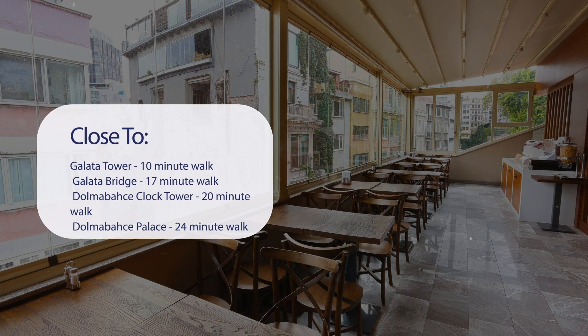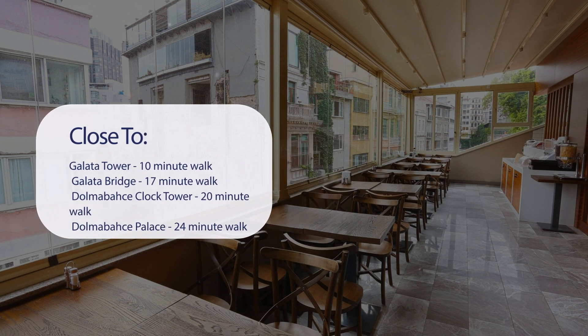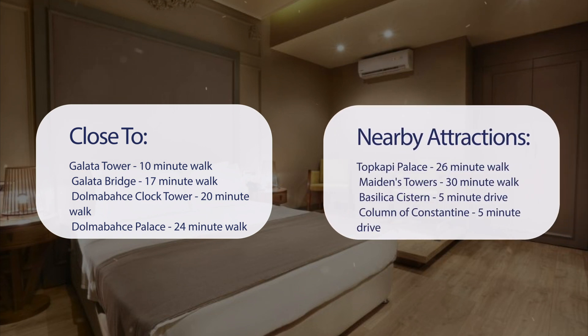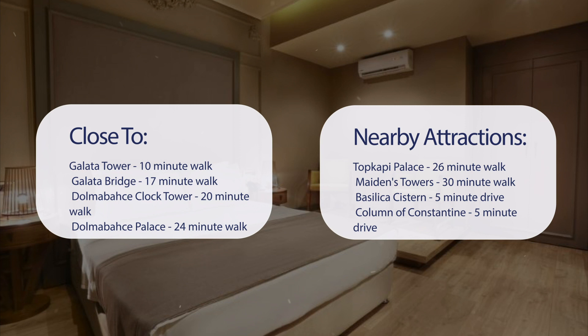It's pretty close to Galata Tower (10-minute walk), Galata Bridge (17-minute walk), Dolmabahce Clock Tower (20-minute walk), Dolmabahce Palace (24-minute walk), and also close to attractions like Topkapi Palace (26-minute walk), Maiden's Tower (30-minute walk), Basilica Cistern (5-minute drive), and Column of Constantine (5-minute drive).